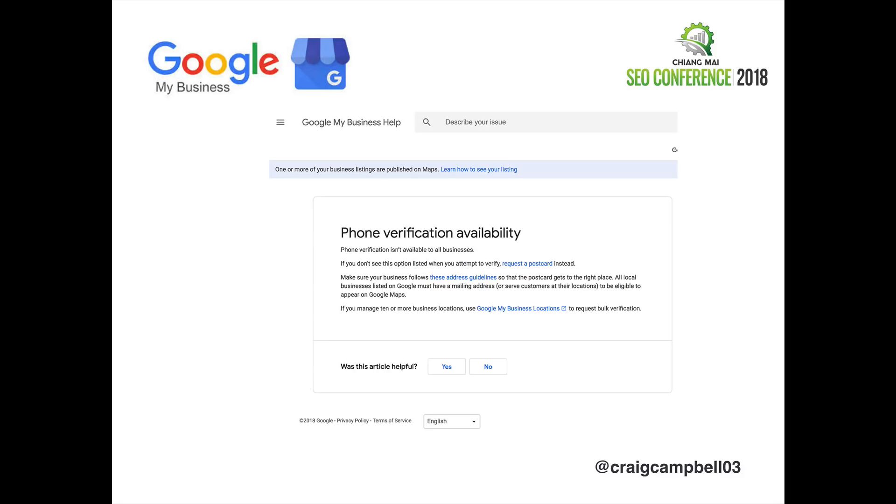At times you will be asked for phone verification. What they'll tend to do is phone your local phone number and verify that you're actually there, and then approve your map listing. At times though, they do send a postcard out to your business to make sure you actually are where you say you are.